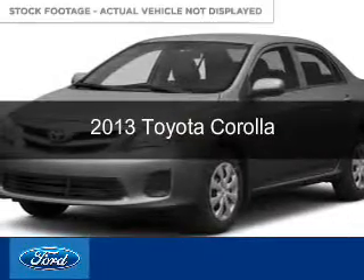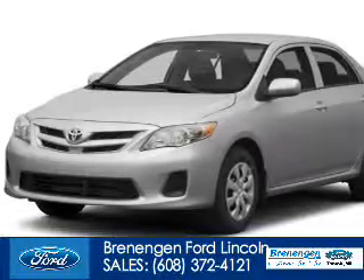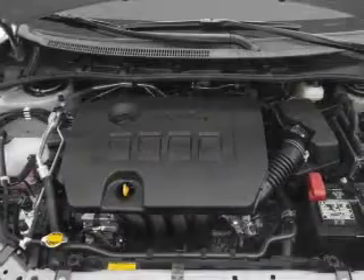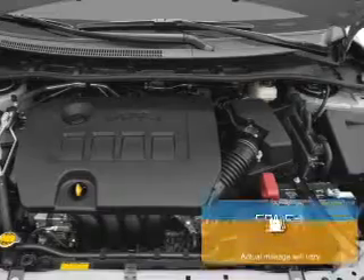This is a used 2013 Toyota Corolla, powered by front-wheel drive, a 1.8-liter four-cylinder engine, and a four-speed automatic transmission. With fewer than 15,000 miles, this vehicle has a long road ahead.